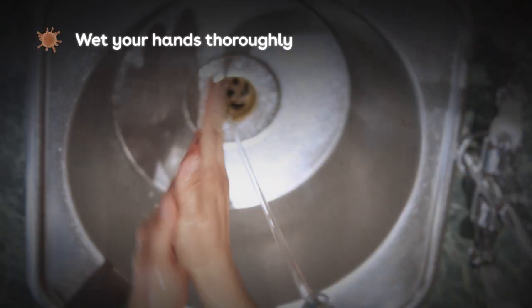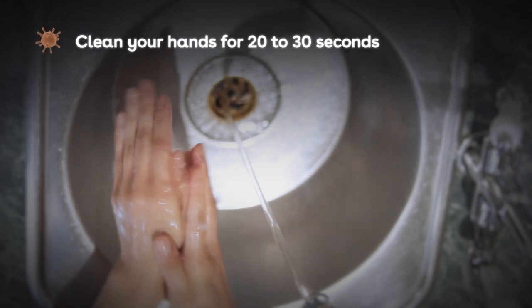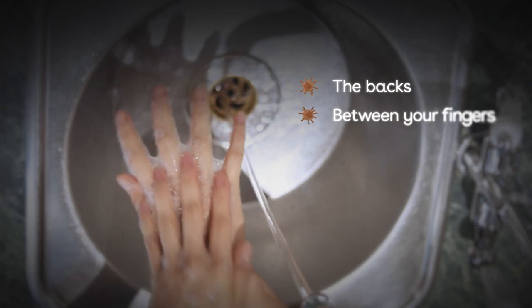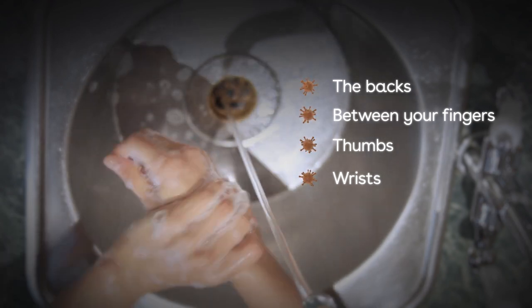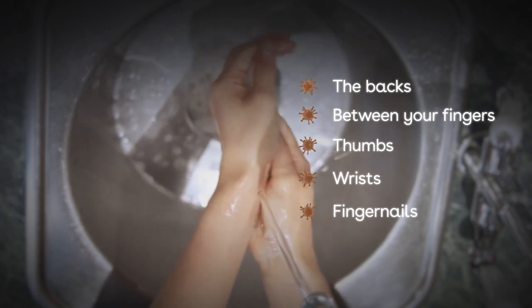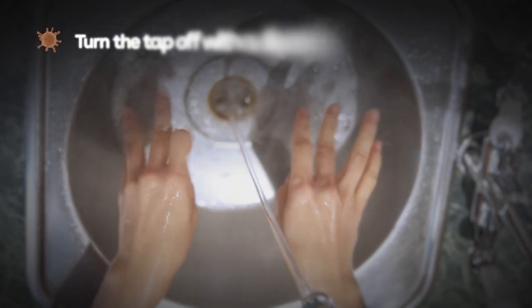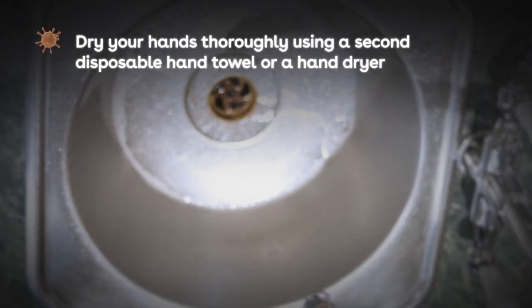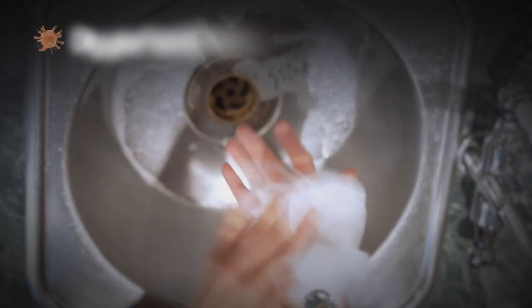Wet your hands thoroughly. Rub soap into your palms to form a lather. Clean your hands for 20 to 30 seconds. Go between your right and left hand for each of these areas: the backs, between your fingers, your thumbs and your wrists. Remember to check and clean your fingernails too. Then rinse the soap off with clean, hot running water. Turn the tap off with a disposable hand towel to avoid recontaminating your hands. Dry your hands thoroughly using a second disposable hand towel or a hand dryer. Make sure you dry your hands properly — it's easier for harmful bacteria to spread if your hands are wet or damp.